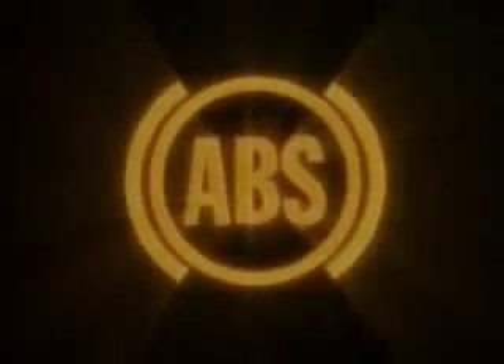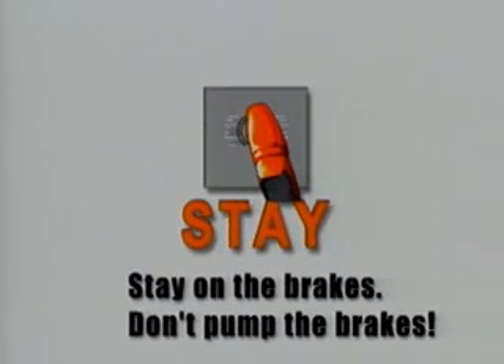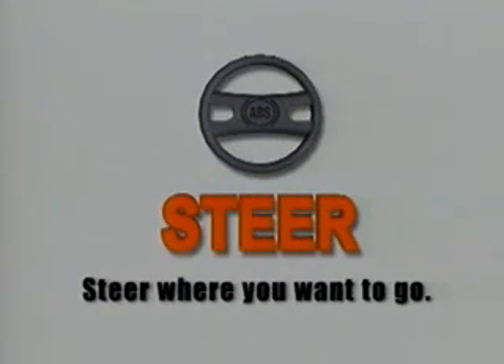Here are the ABS rules: Stop. Firmly depress the brake pedal. Stay on the brakes. Don't pump the brakes. Steer where you want to go.